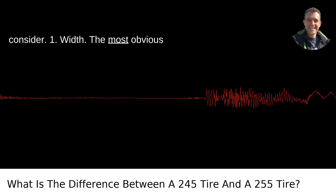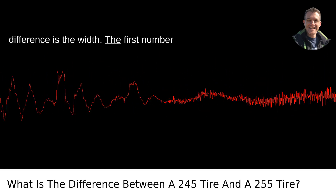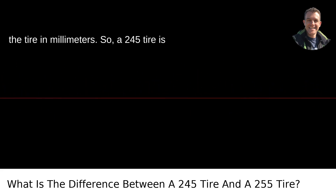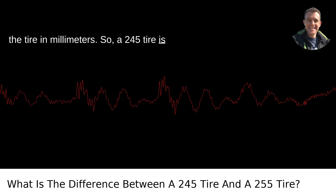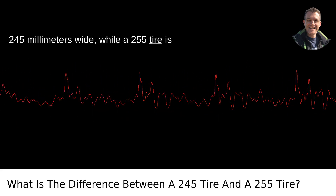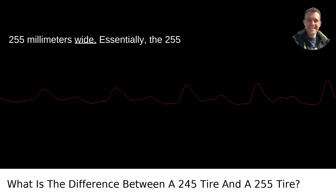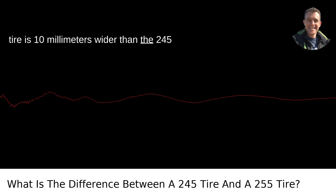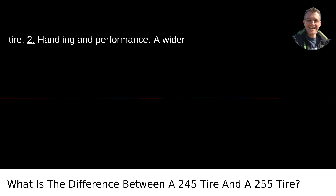1. Width. The most obvious difference is the width. The first number in the tire size indicates the width of the tire in millimeters. So, a 245 tire is 245 millimeters wide, while a 255 tire is 255 millimeters wide. Essentially, the 255 tire is 10 millimeters wider than the 245 tire.